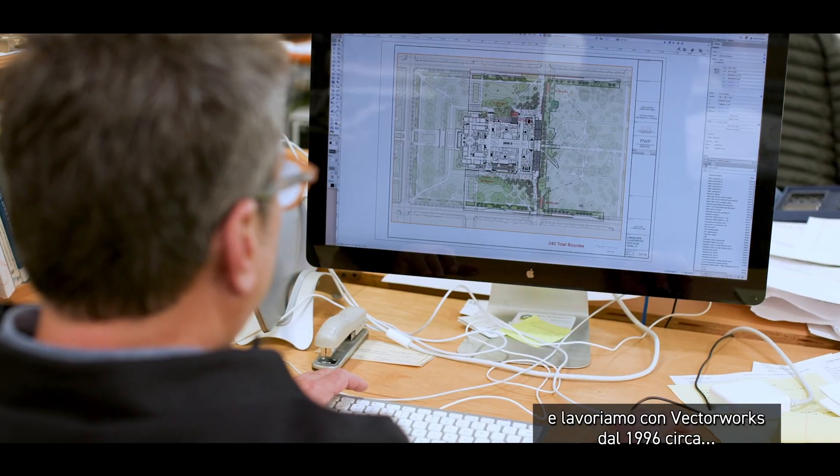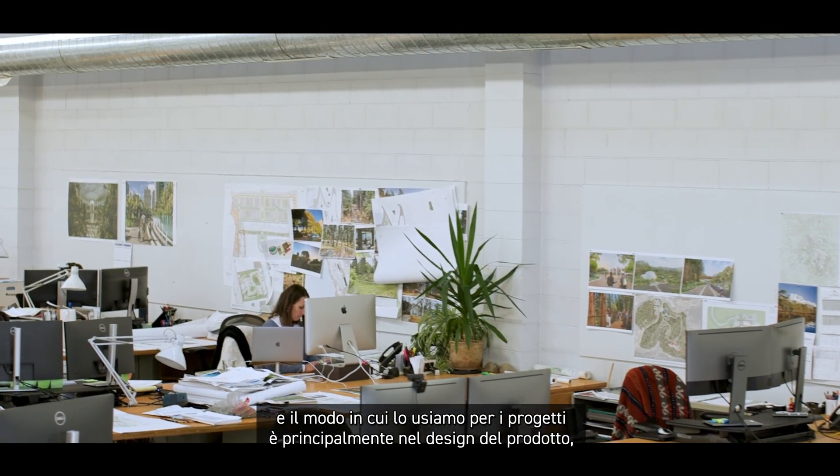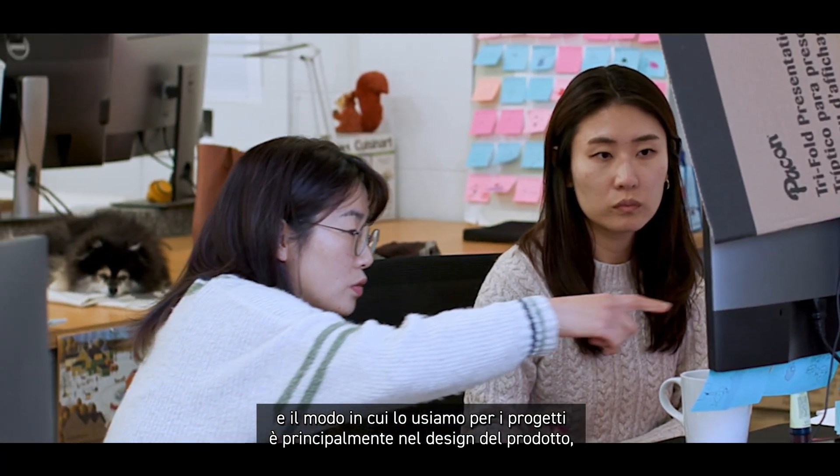Vectorworks helps us design projects at all scales and we've been working with Vectorworks since 1996 or so. We've learned with the program as it has developed into quite a robust platform. We use it for the design side of things, from conceptual design through schematic design and through design development.